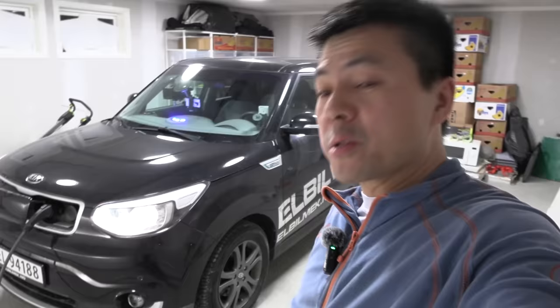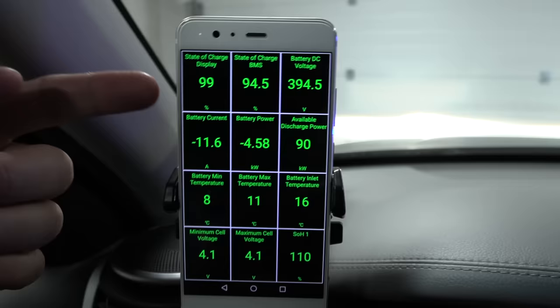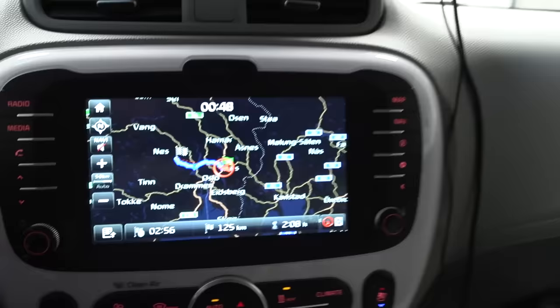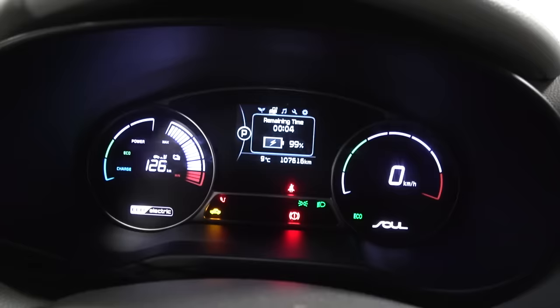We've been preparing, we're just topping up and it looks just like the other Soul we've seen, except for what's under the car literally. You can see we have car scanner here and we're topping back up to 100%. It says four minutes remaining. The plan is to drive quite far before the first charging stop — we have around 126 kilometers of range.